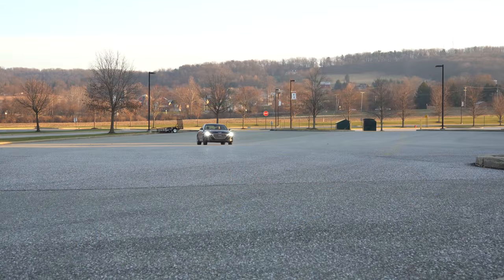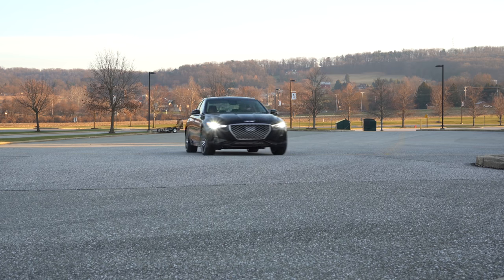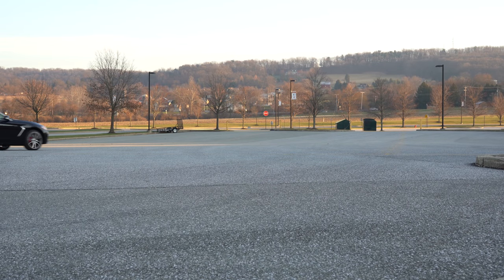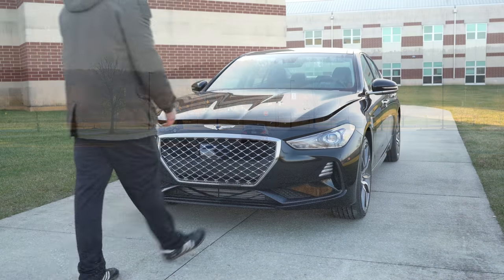The 6-speed is specifically only available as a rear-wheel drive configuration. And of course, to go along with those prices, there are some package options, including the Elite package that we have today, as well as a Prestige package and a Sport package. Those are going to increase the price, and I'll go over those as we go along in the video.